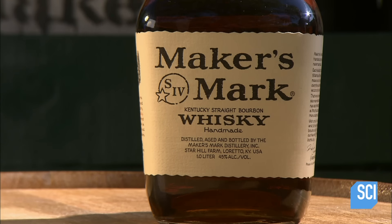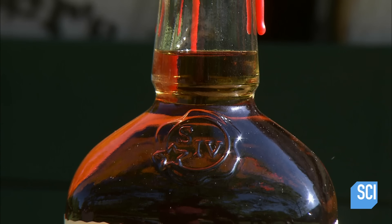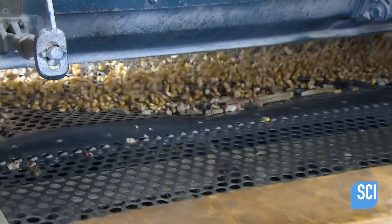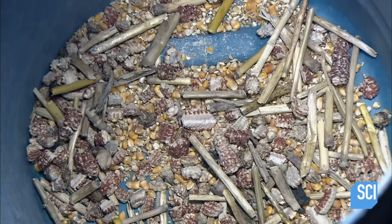The American government regulates the making of bourbon to keep this native spirit true to tradition. By law, it must be made from a grain mix that's at least 51 percent corn. Distillers often use more for flavor. Shakers sift out cobs or other foreign material.